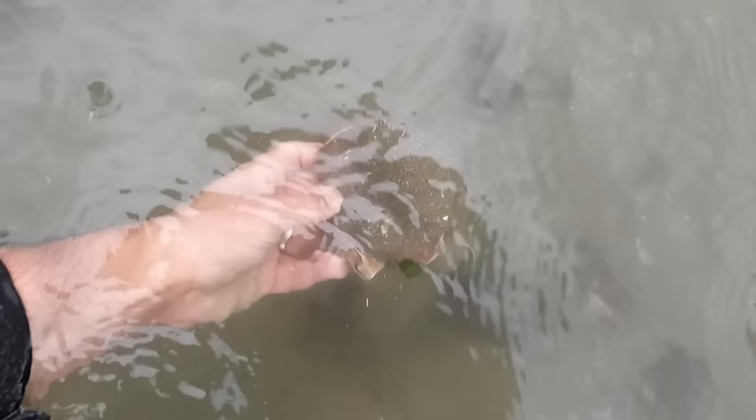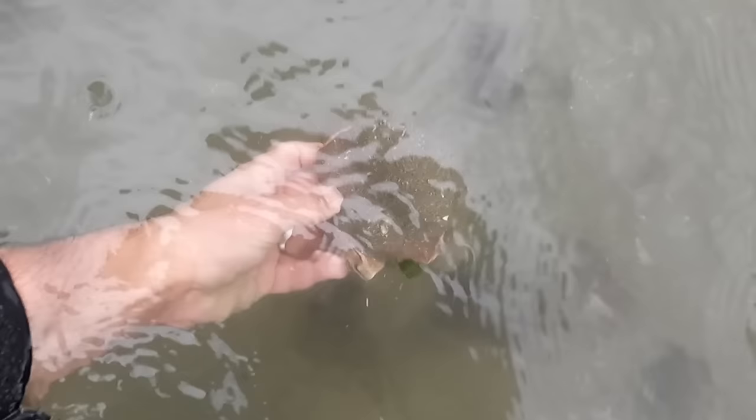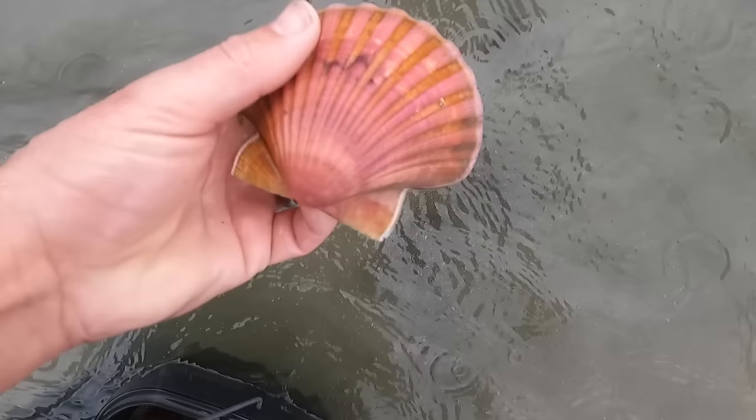Found one here — look at that one. That is just an absolute stunner. Bright pink.